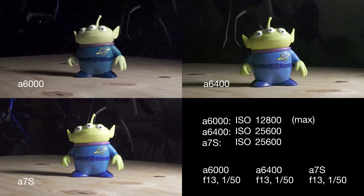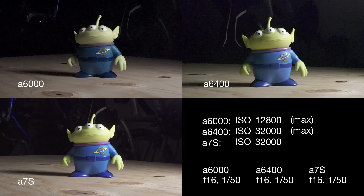Much over 20,000, you really need some kind of a denoiser, like Red Giant's denoiser, or there are some others as well. At 32,000 the a6400 maxes out, and then we're just going to watch the a7S get noisier and noisier all the way up to 400,000 and some.